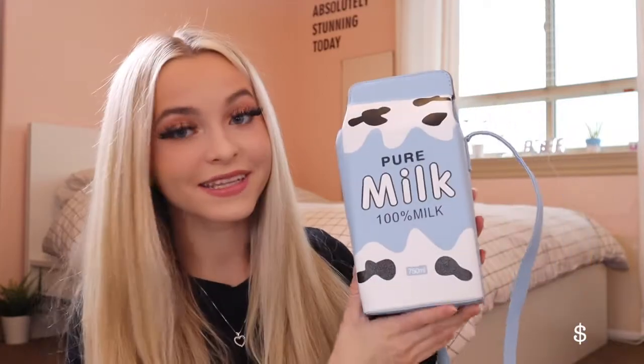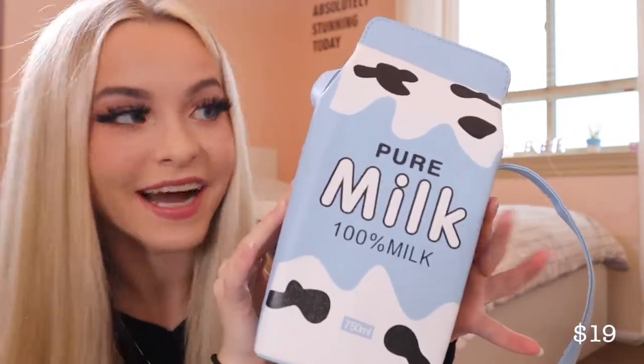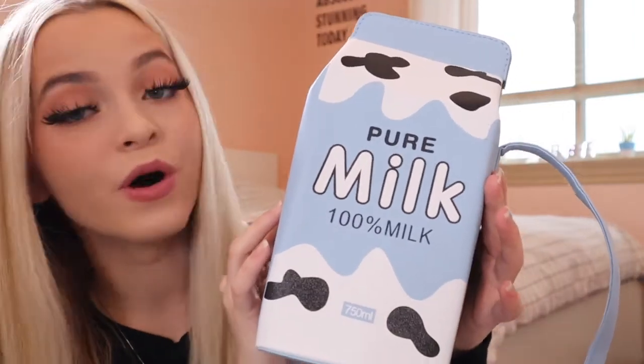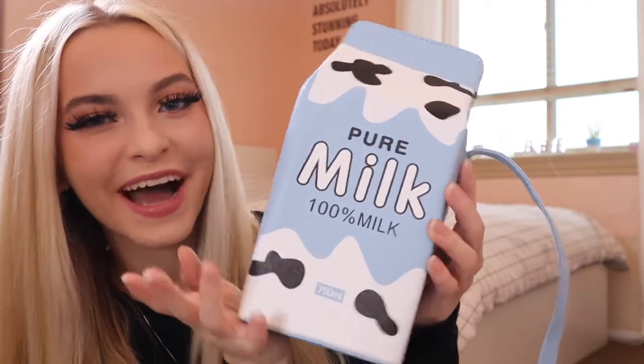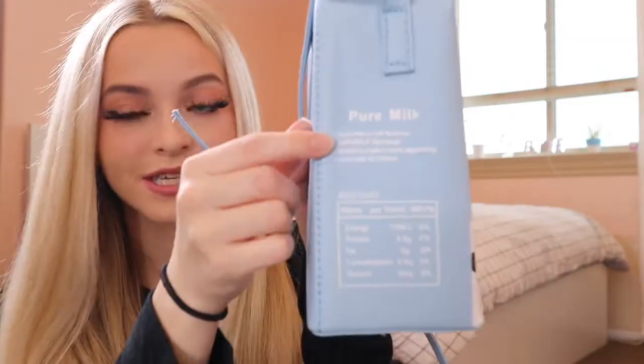This is the last thing they sent me — it's so cute! It is a tiny little milk carton bag. It's just really cool and unique.